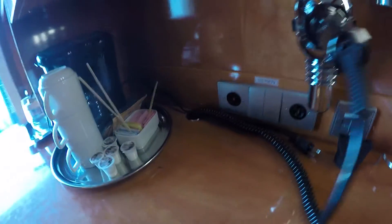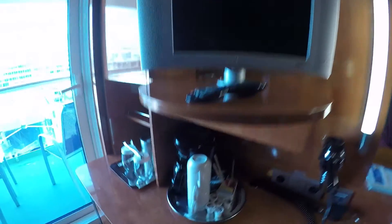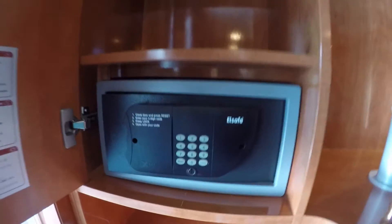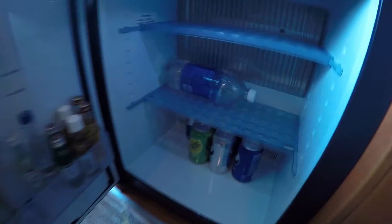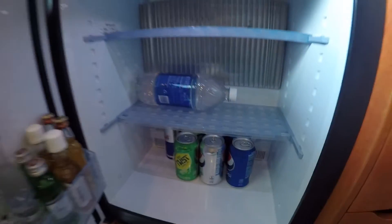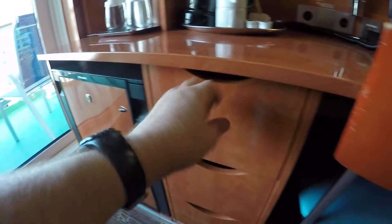Hairdryer. Two outlets. Coffee maker. Safe and some more storage cabinets. Here's a fridge — it's stocked with some stuff. At least you have access to it, so if you want to keep a couple things in here cold you could. Don't know what the prices are for any of that stuff.